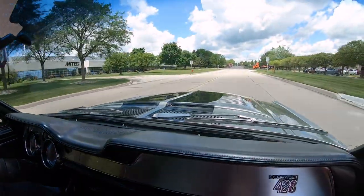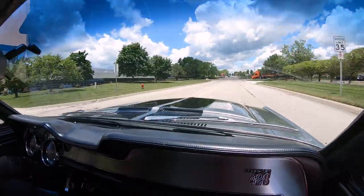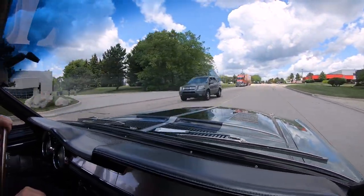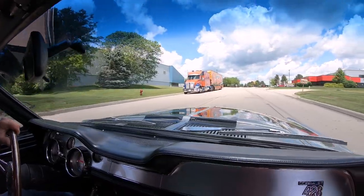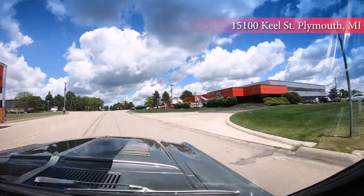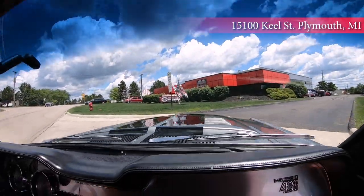We've got a Reliable Carriers truck sitting out front. He's either bringing us or picking up another dream for somebody's driveway. Those are our good friends at Reliable Carriers. So stick with us — we're going up in the air with this one right now.